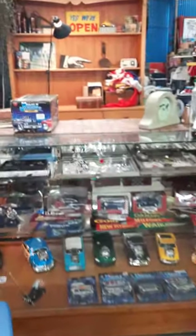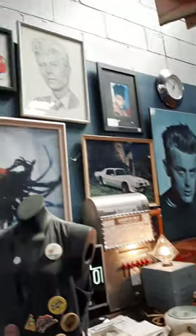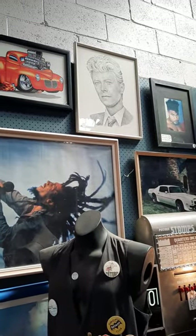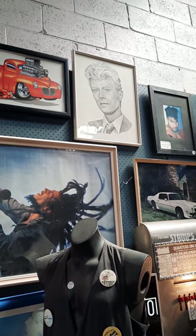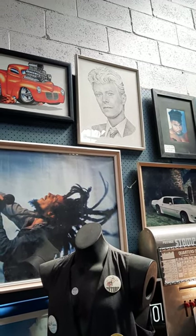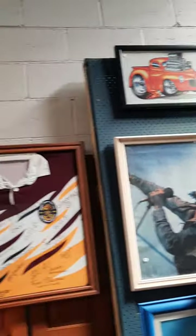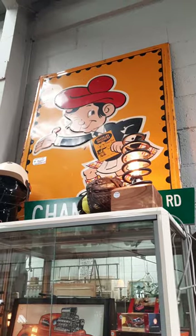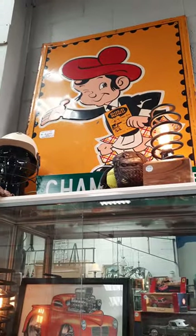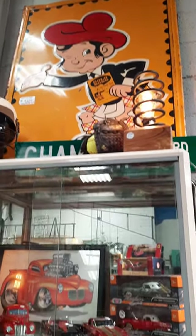I'm wondering if they have jewelry, let's have a look. Is that James Dean again? I was going to say Elton John — no, not Elton John — he's from Labyrinth, that's David Bowie! Dance magic dance! Okay that is cool. And there's a Gold Bond stamp book — I'd like that on my wall.